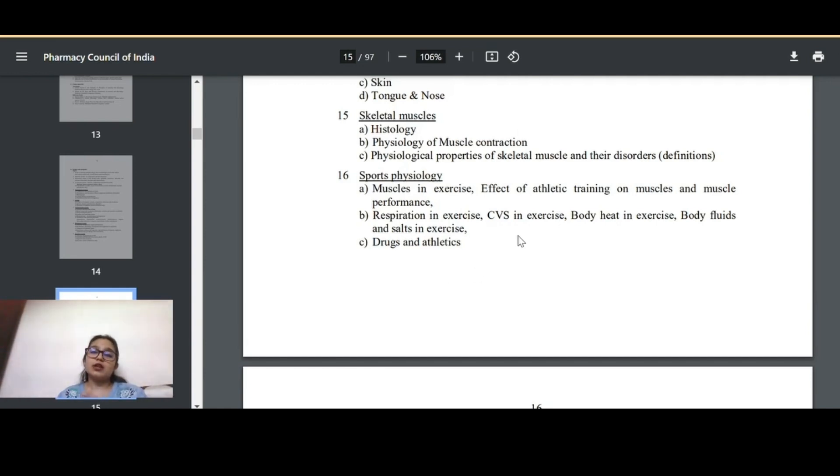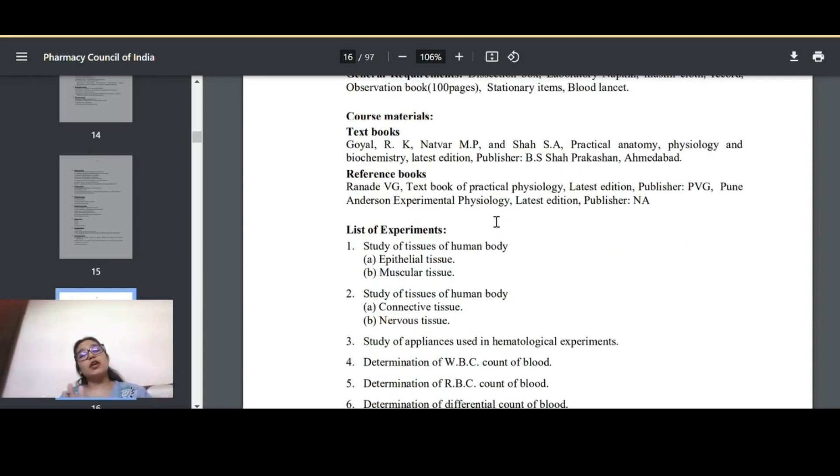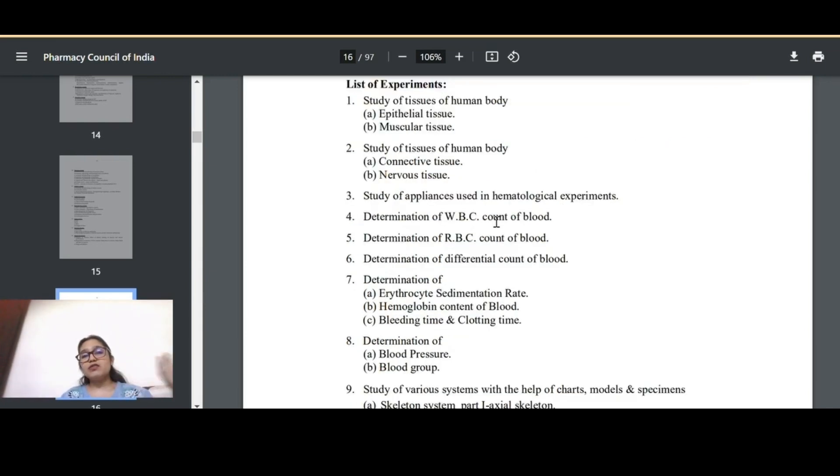For HAP practicals, you don't need the complete dissection box — the college will tell you what is required, so don't buy everything quickly. Textbooks and reference books are provided in the lab. You will observe tissues under a microscope, identify and study appliances used in the lab, understand their functions, and learn how to use the apparatus. Sports physiology is rarely asked — expect at most a five-mark question if it appears in your third sessional.